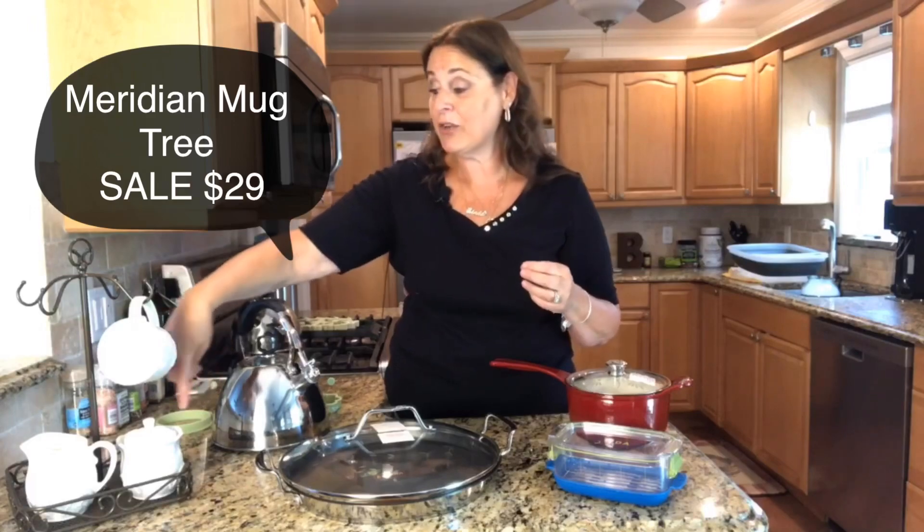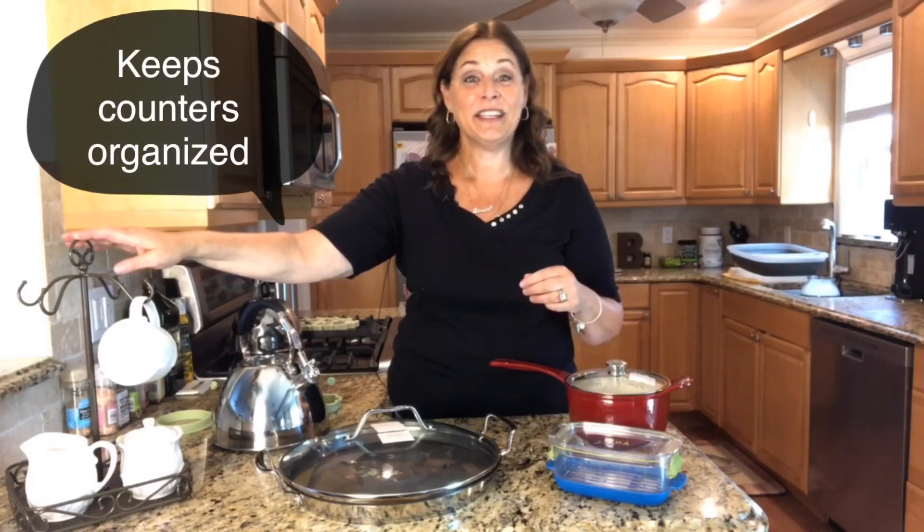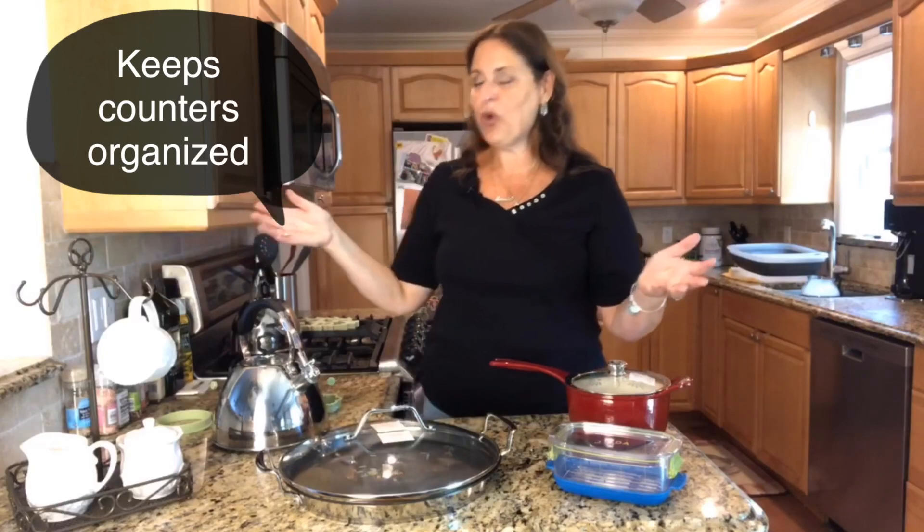Last but not least, we have the mug tree. The mug tree can fit four mugs at the top and four at the bottom, or you can put your sugar, creamer, butter, or whatever else you want on the bottom like I did. The mug tree is on sale for $29. It also helps keep your countertops neat, which is great with the holidays coming up.